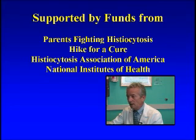One of the ways of doing this is research, and I'd like to tell you a little bit about some research in my lab in which my associates Dr. Carl Allen and Lu Nan Lee and I are investigating not only the histiocytes but also the lymphocytes. We've been very lucky recipients of support from parents not only here in Houston but also throughout the world.